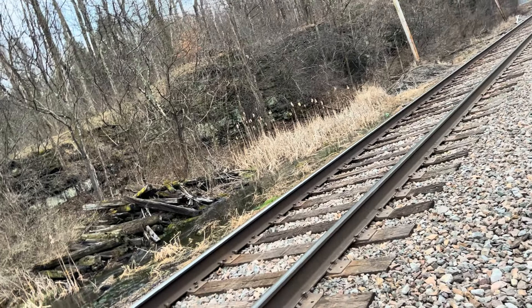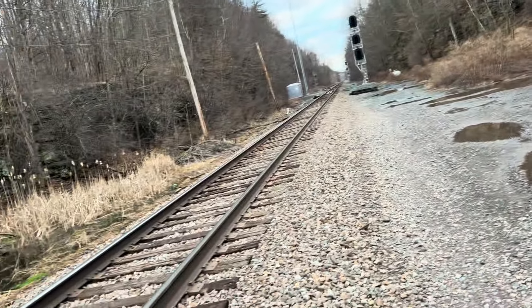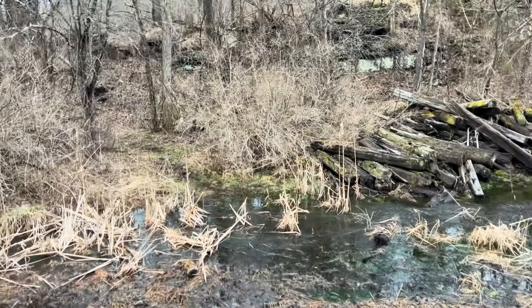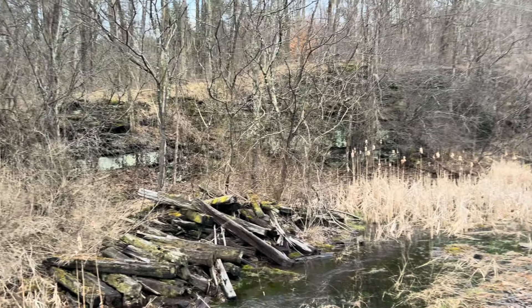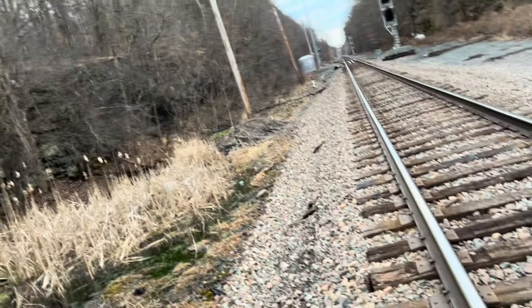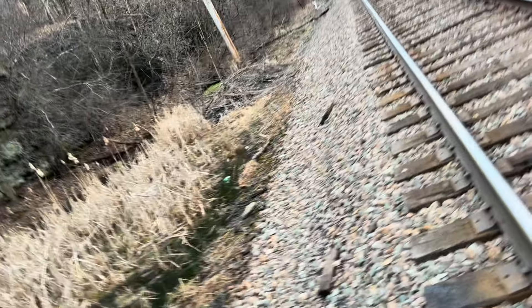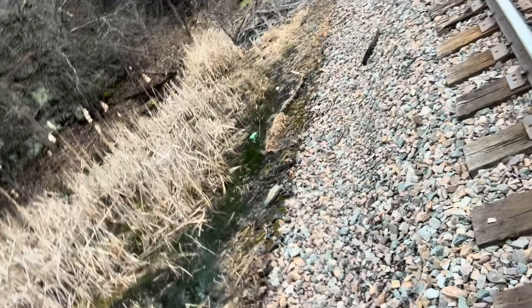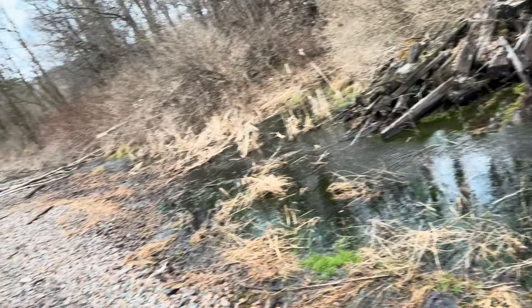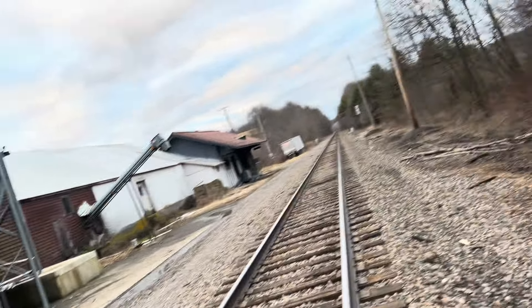Interestingly enough, it was triple tracked up here at one point. The freight line was obviously right here, and the switch would have been over there. There was a third track along here where the Dalton siding is today — this was triple tracked. Once the Erie Lackawanna took over, they ripped up the third track and left it double tracked. Then once CP made their last serving of the depot, the loading track was ripped up.